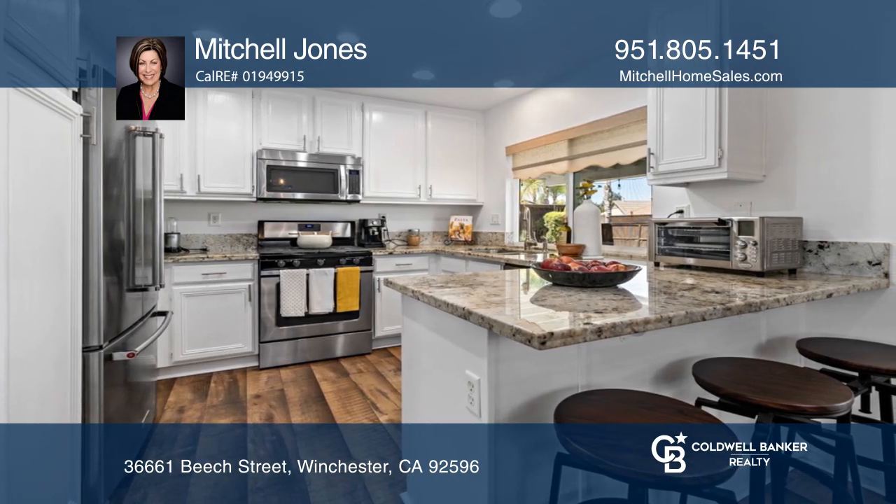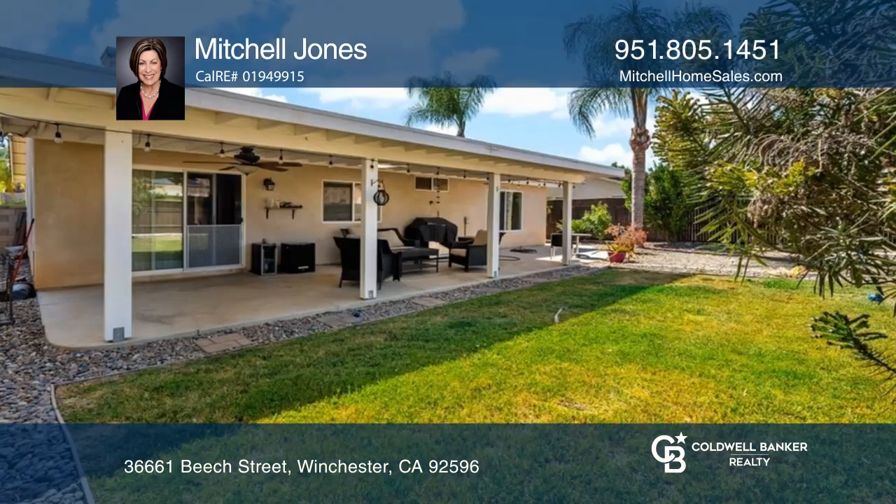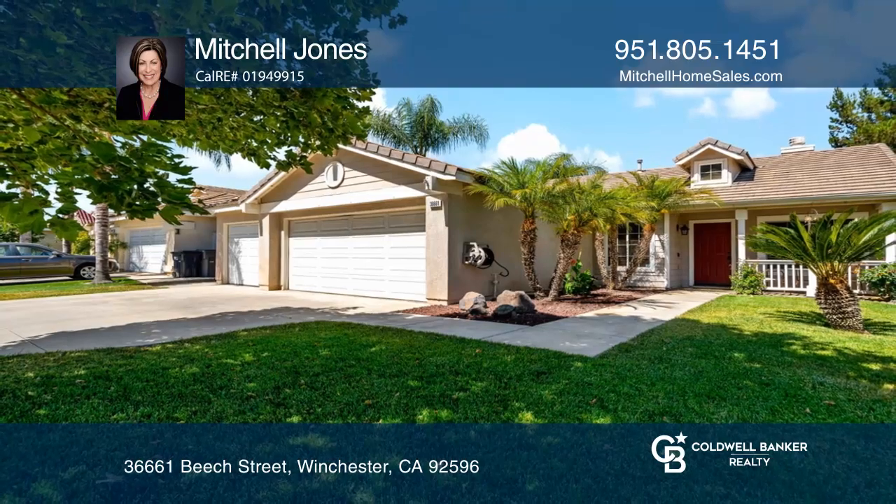The renovated kitchen includes granite counters, stainless steel appliances, and a breakfast bar. There's newer engineered hardwood flooring throughout. Pick up the phone and call Mitchell Jones to schedule a tour today.